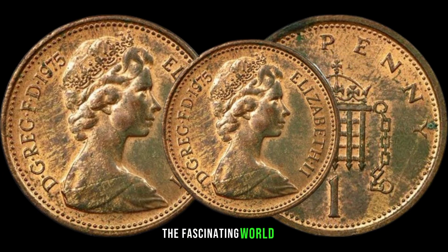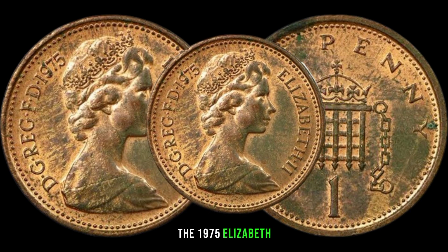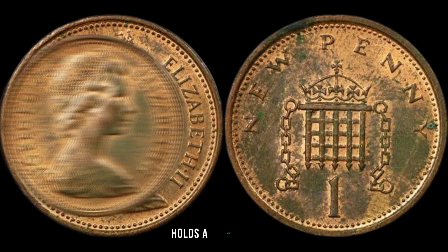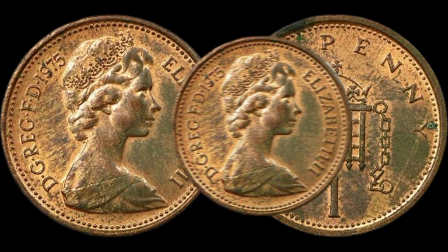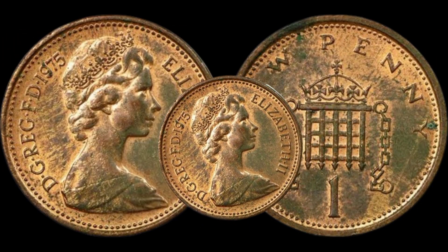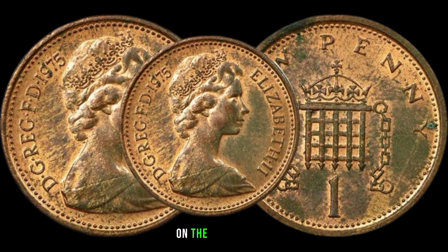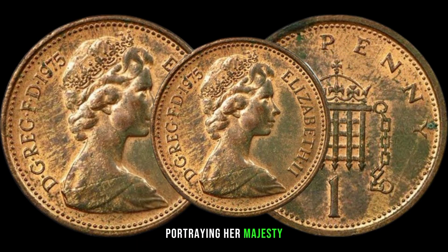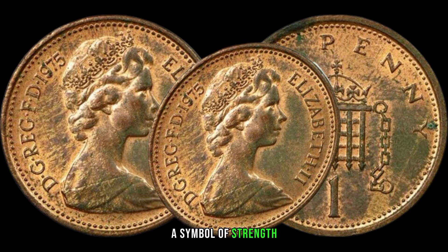We're diving into the fascinating world of numismatics to explore the value and significance of the 1975 Elizabeth New penny coin. This coin holds a special place in the hearts of collectors due to its historical context and scarcity, minted during a transitional period in British currency. On the obverse side we see the effigy of Queen Elizabeth II, while the reverse side features the iconic crown portcullis, a symbol of strength and security.